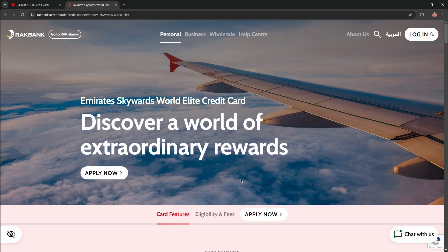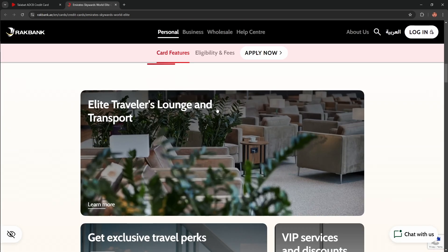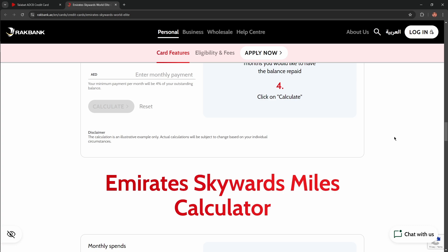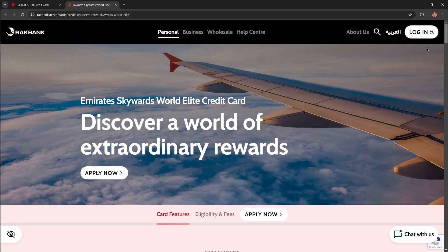Hello everybody, and in today's video I'm going to introduce to you the Emirates Skywards World Elite Credit Card. I'll describe the benefits, advantages, and disadvantages of this card so you won't skip any important information. So, let's get started.